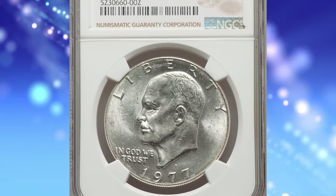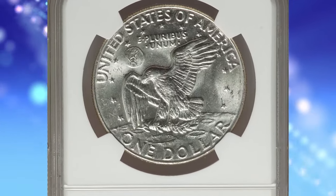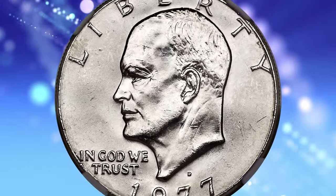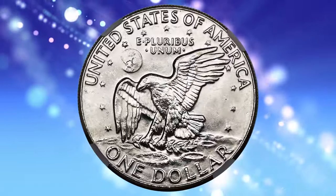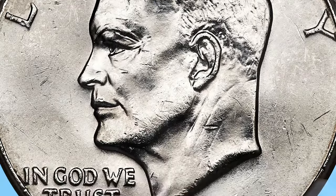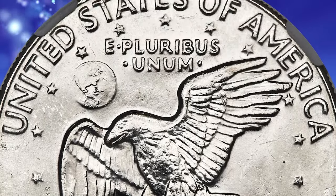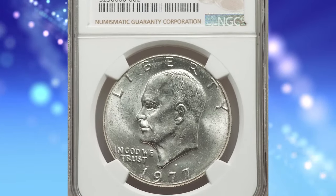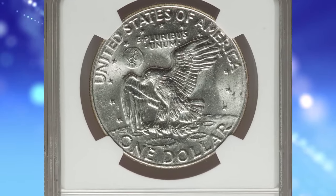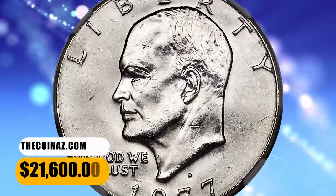Number 4: the 1977-D Eisenhower Dollar struck on a 40% silver planchet — a famous transitional alloy error, graded as MS63 by NGC. The Denver Mint was responsible for preparing the 40% silver dollar planchets earmarked for the San Francisco Mint's production of Bicentennial-style dollars. Regular copper nickel-clad planchets were prepared as well for D-Mint Eisenhower dollars, but no silver-clad planchets were to be struck at the Denver facility. A few of the special silver planchets made their way into Denver's Ike dollar production — first in 1974, then again in 1976, and most famously in 1977, when a few 1977-D silver-clad Eisenhower dollars were struck. This highly sought-after error coin was sold for $21,600.